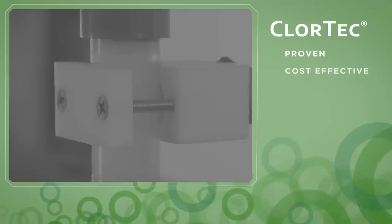On-site sodium hypochlorite generation using the Chlortec DN system is a proven, cost-effective, safe, and most importantly, a reliable disinfection option. Chlortec DN on-site sodium hypochlorite generators from Denora — a clear choice for your disinfection needs.